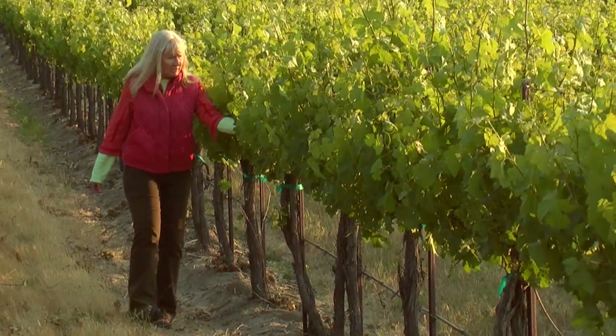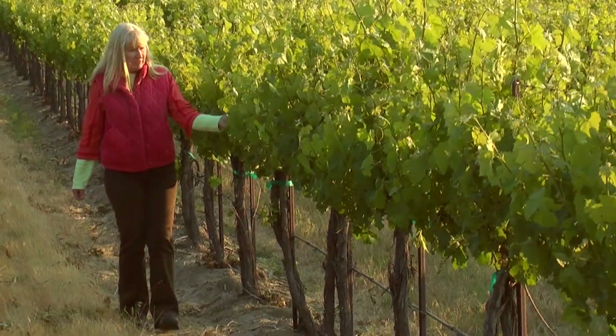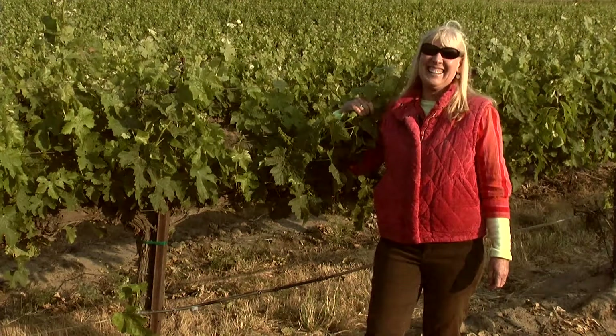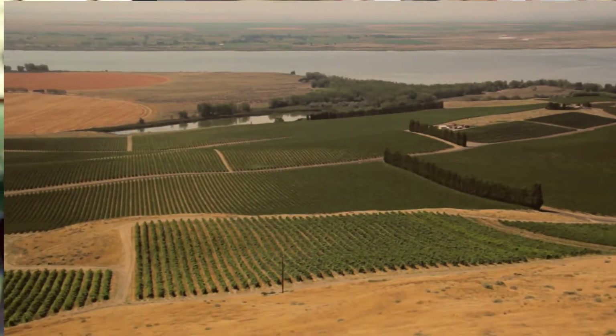Our Canoe Ridge Estate Vineyards, where I'm sitting right here today, was planted in the early 1990s. We've had the same vineyard manager, Mimi, the entire time. If you get out there with Mimi, you see how passionate she is with her grapes. She calls each vine one of her children. And at about 450 acres, you can calculate that's a lot of kids she has.